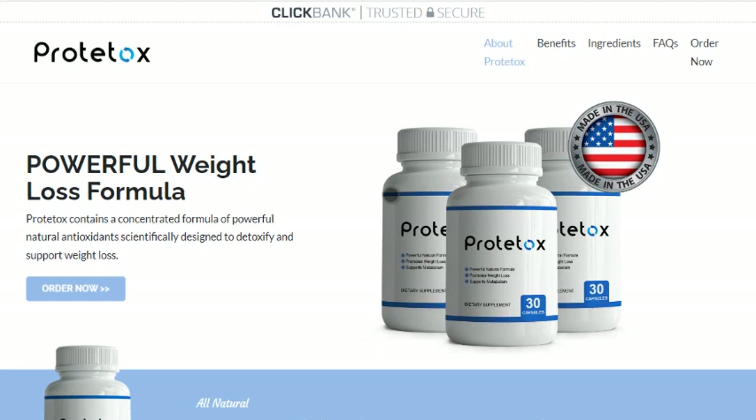Other ingredients included are cayenne, juniper berries, chromium, magnesium, and zinc. All these ingredients are effective for weight loss as they contain compounds that are thought to boost metabolism and promote weight loss.